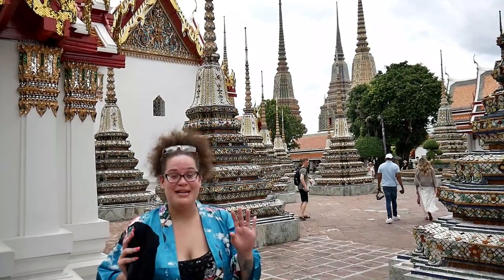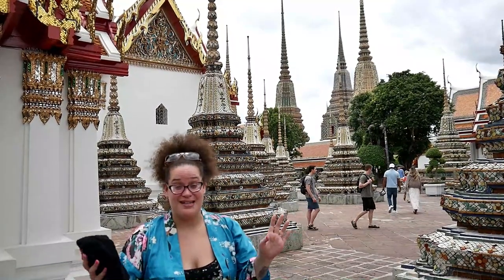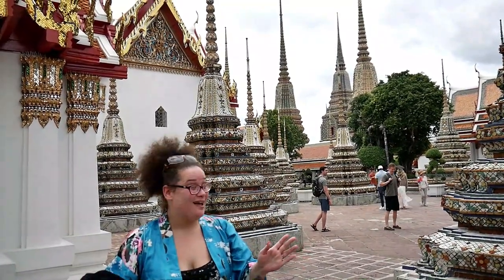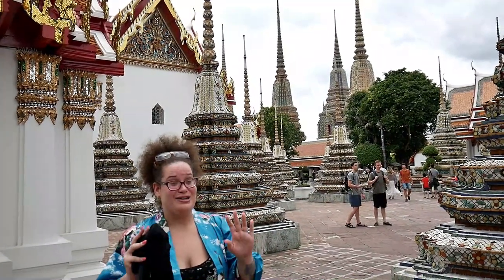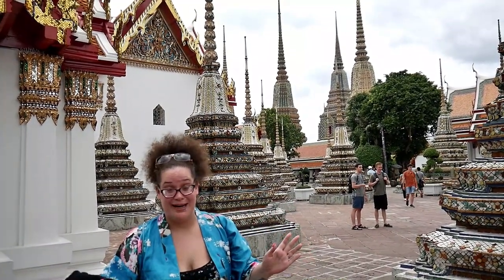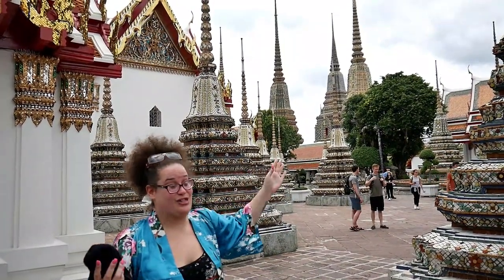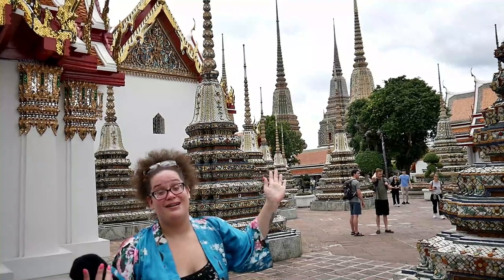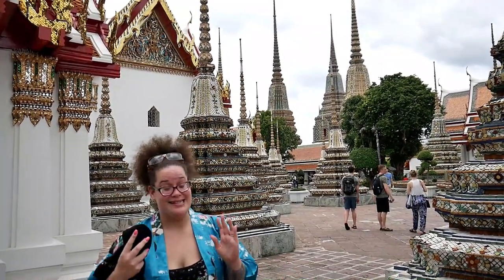I'm legitimately crying right now. This is just incredible, it's so beautiful here. You just keep walking and you turn a corner and you're just gobsmacked by how incredible this is. There are just spires and spires and spires. So if you're in Bangkok, come to Wat Po — it is insanely gorgeous.